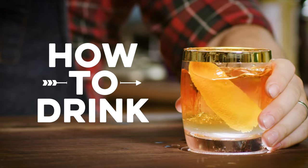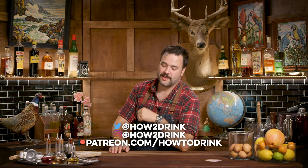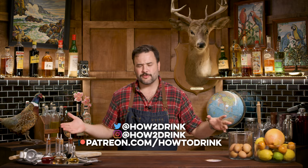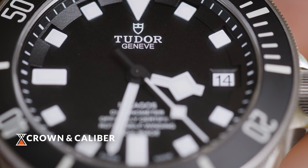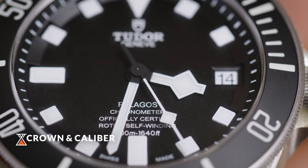The first watch we're going to pair up is this Tudor Pelagos. Tudor, for those of you who don't know, is sort of the kid brother company to Rolex — Rolex owns Tudor. All Tudor watches are designed and built by Rolex, but it's intended to be a more cost-effective line. This is Tudor going out on their own and developing their own watch from the ground up. It's a 42 millimeter titanium case. It's big; it feels big on the wrist. The bezel is ceramic.